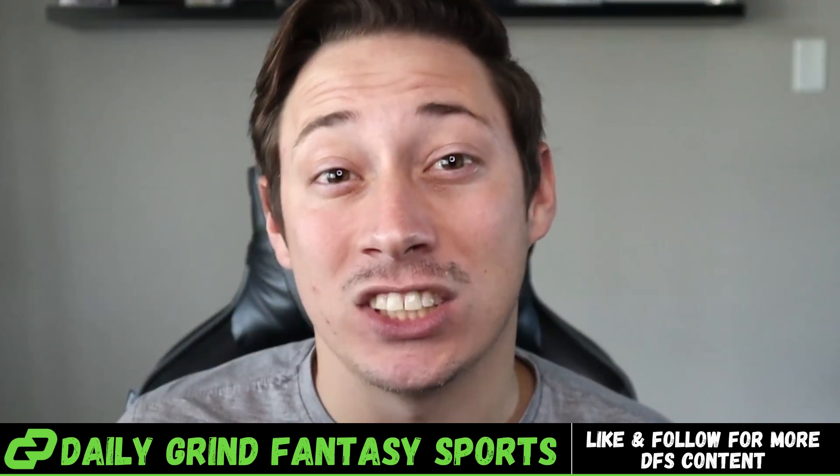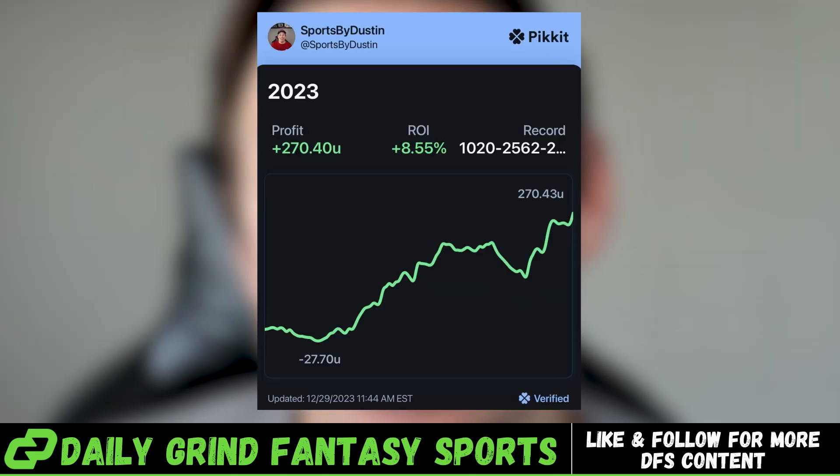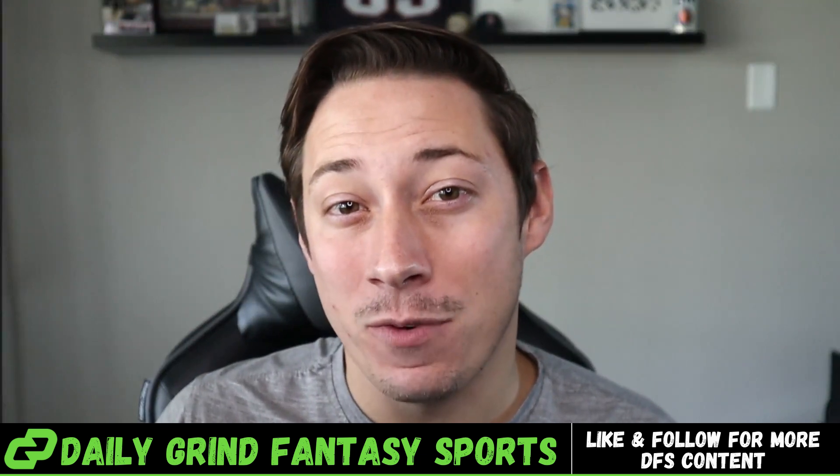This is the best prize picks strategy to start winning money in 2024. In 2023, I went up over 270 units. If you're a $5 unit bettor, that's $2,700. If you're a $100 unit bettor, that's $27,000. We're gonna do it all over again in 2024. Here's how.